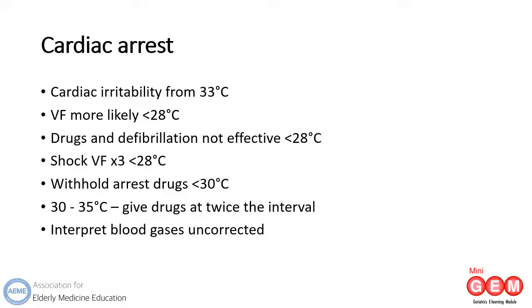Once the body temperature reaches 30 degrees, drugs can be given but at twice the intervals as in a normothermic patient, until their temperature reaches 35 degrees.